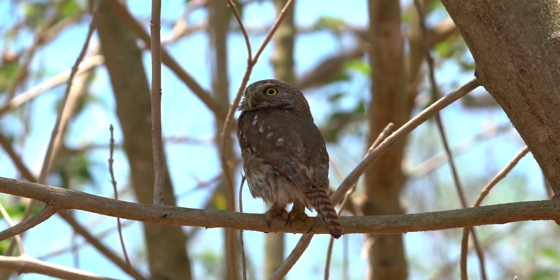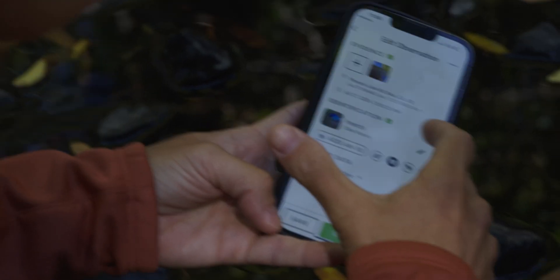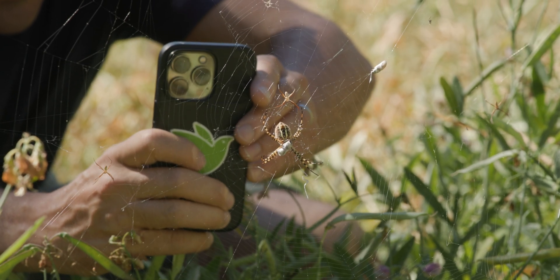iNaturalist is one of the world's largest citizen science sites. Millions of people use iNaturalist to explore their backyards, but also to generate data for science and conservation. You download the app, go outside, and we encourage people to just take a picture of whatever interests them — any living thing.